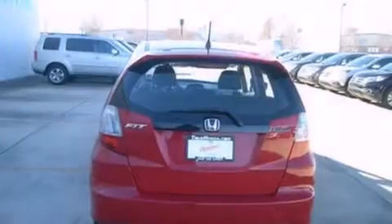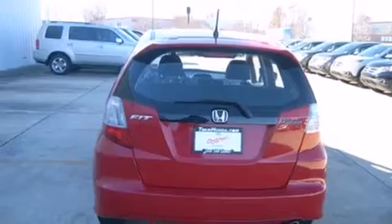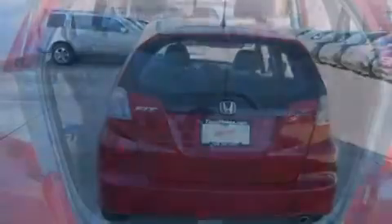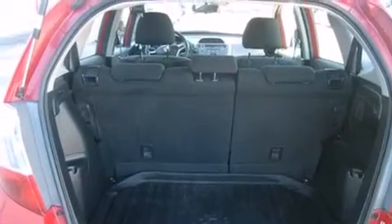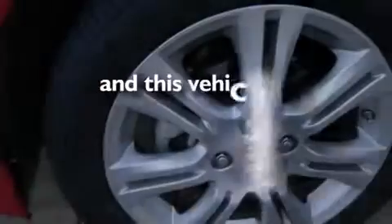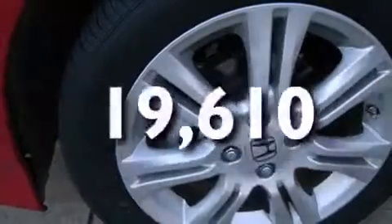Features include cruise control, full-power accessories, a CD player, rear curtain airbags, a rear spoiler, and an engine immobilizer theft deterrent system. And this vehicle has fewer than 20,000 miles on the odometer.